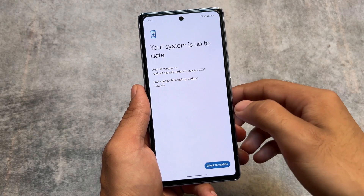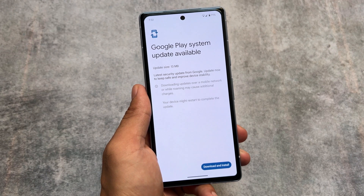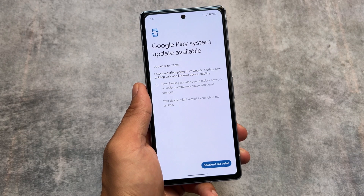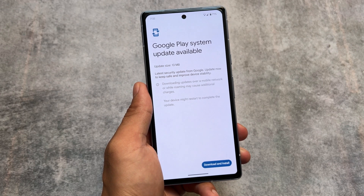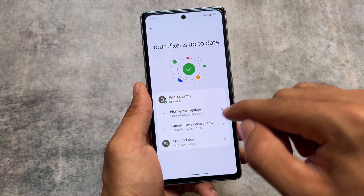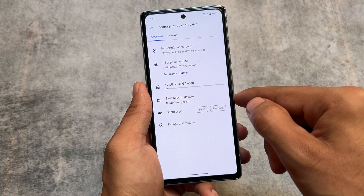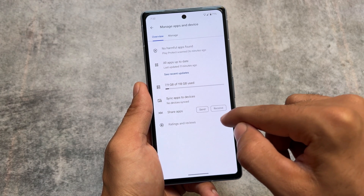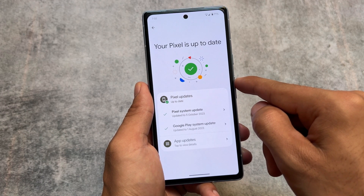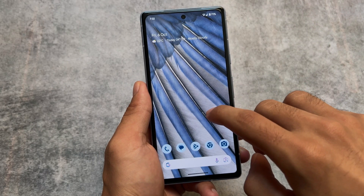The new system updater UI gives you the option for system updates, Google Play system updates, and app updates — all from one place. If you have an update, you simply open it and download and install. Everything — your device security update, Google Play system update, and app updates — is available from one single screen. This is quite impressive.